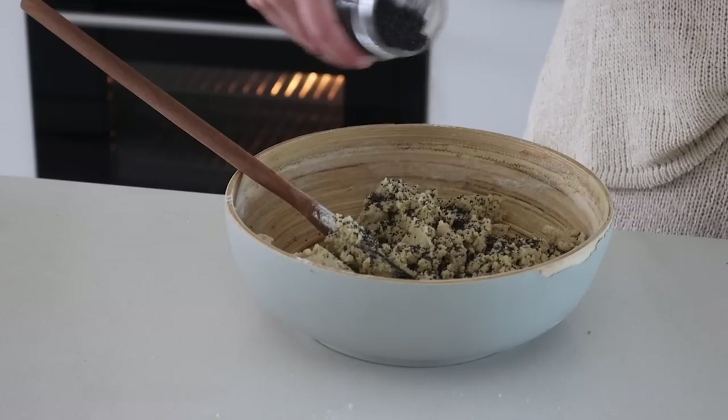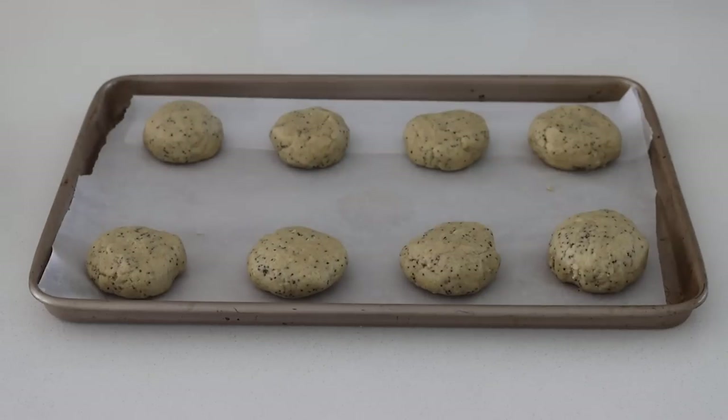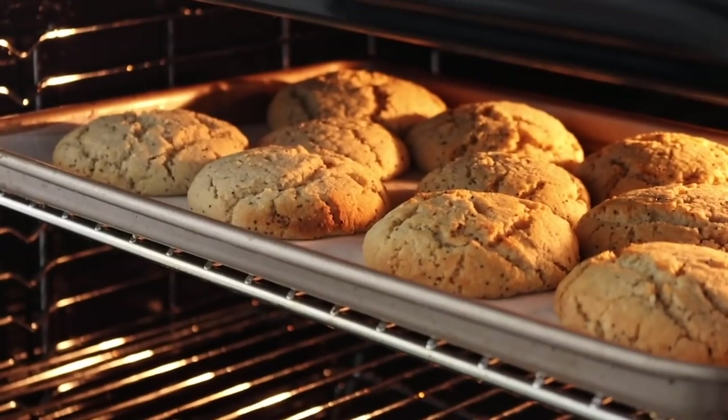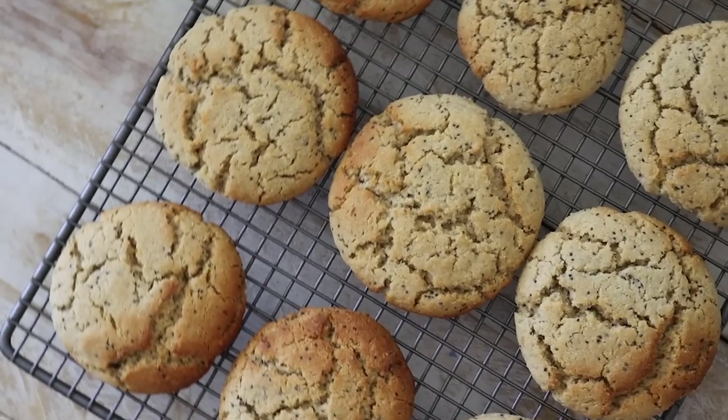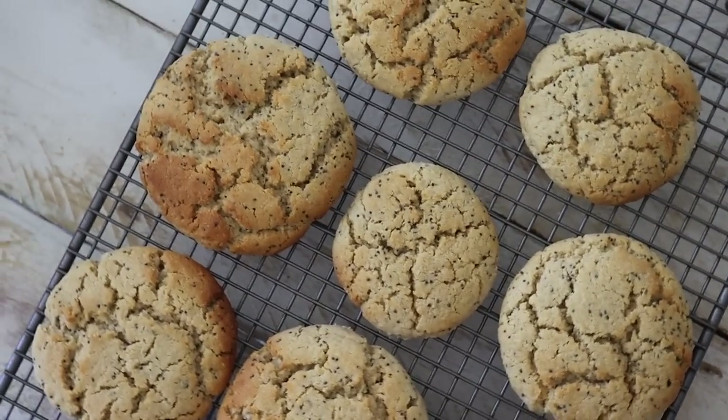Then I added in the poppy seeds. This makes about 10 to 12 cookies and I baked them for almost 20 minutes, so they were nice and soft on the inside but deliciously crispy on the outside — which is just the perfect cookie in my opinion.